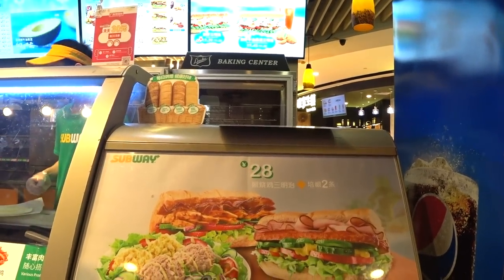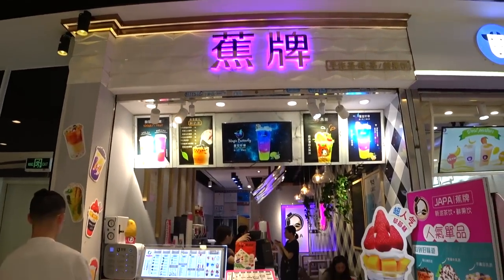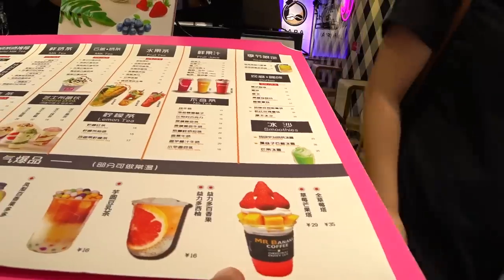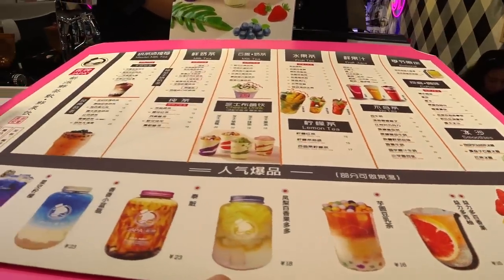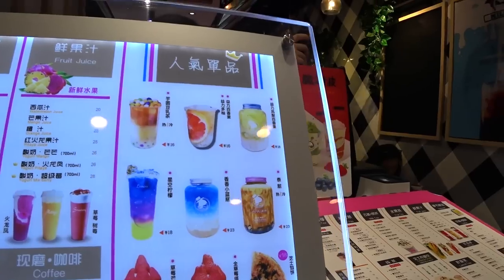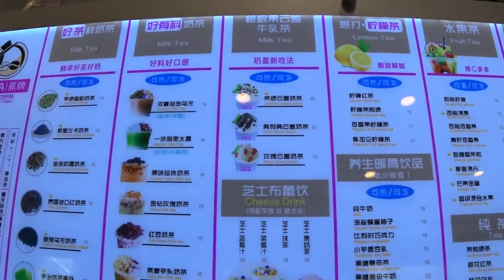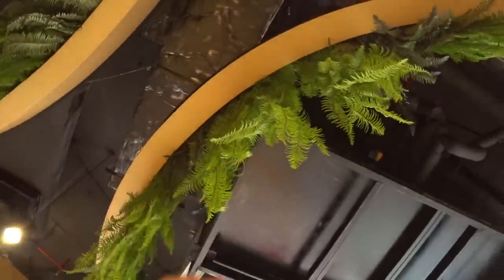This drink stand caught my eye because of the variety of fruit drinks. Prices range from 15 yuan all the way up to 35 yuan — really worth it for some of these drinks. Check out this area of the mall — these look like artificial trees. I couldn't tell at first but yes, they're fake. I thought maybe they were real!